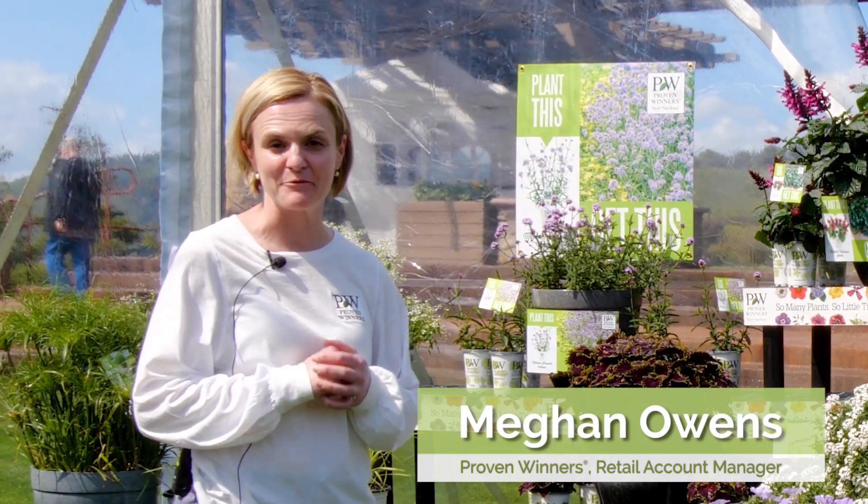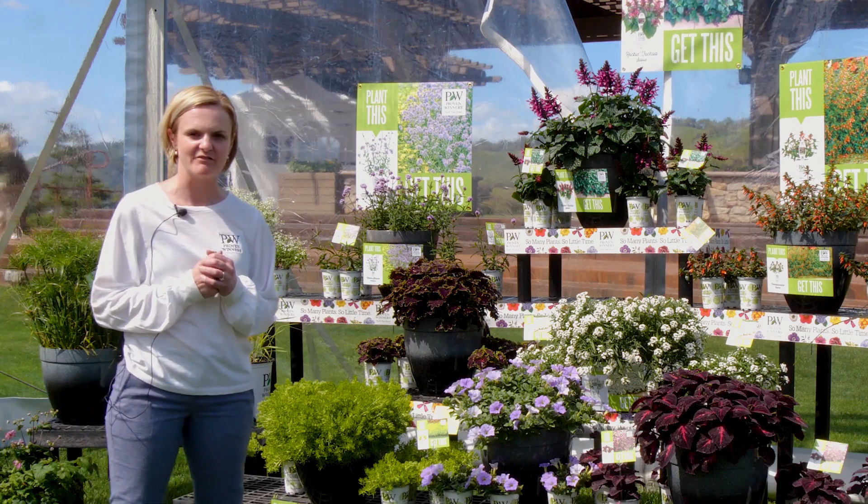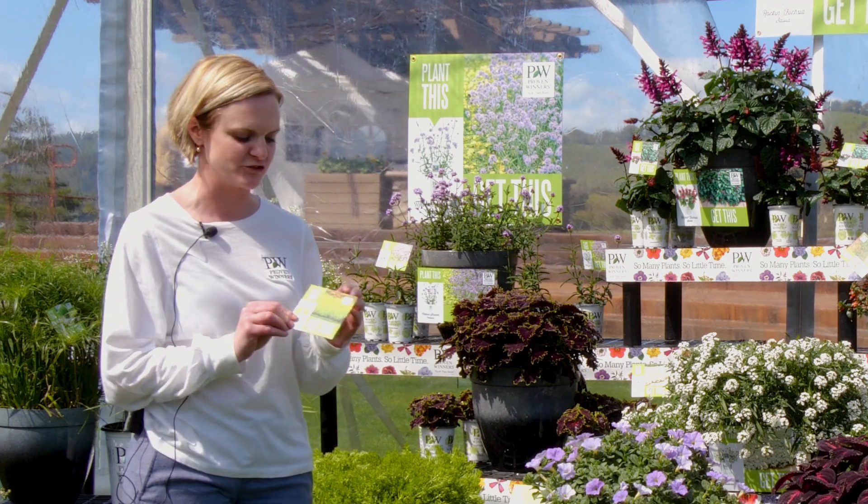Hi, I'm Megan Owens, one of the retail account managers for Proven Winners. I want to talk to you today about a concept that we have in our signage called Plant This, Get This. The Plant This, Get This signage actually started as a social media graphic and has become really, really popular with garden centers.